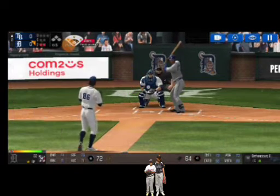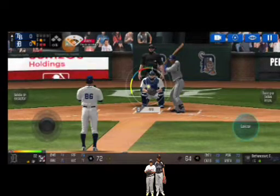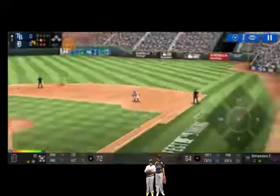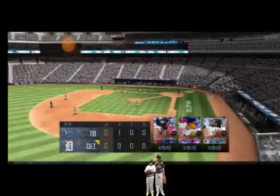He's in a full wind-up. In there for a strike. Strike one. Here's the wind-up and the pitch. Right into his glove for an out. The team will be coming up to bat.